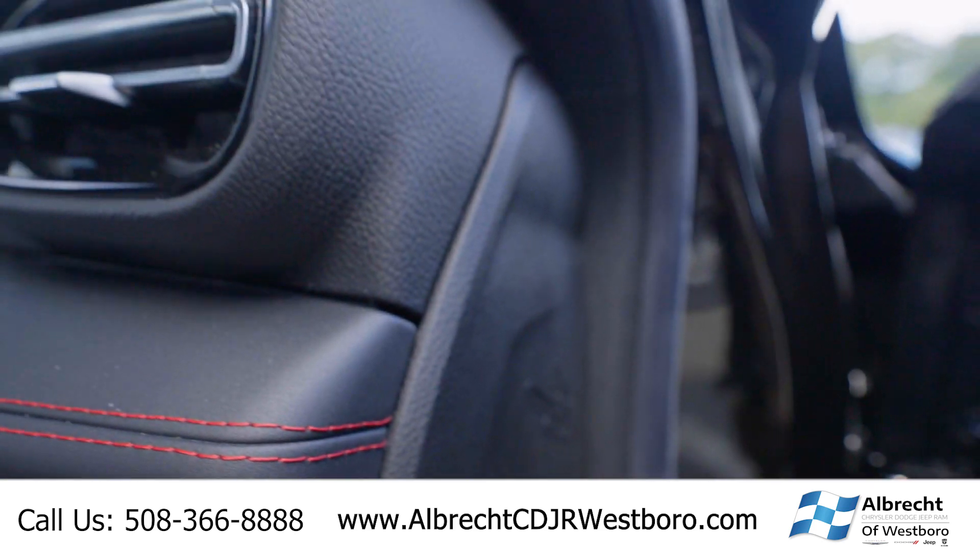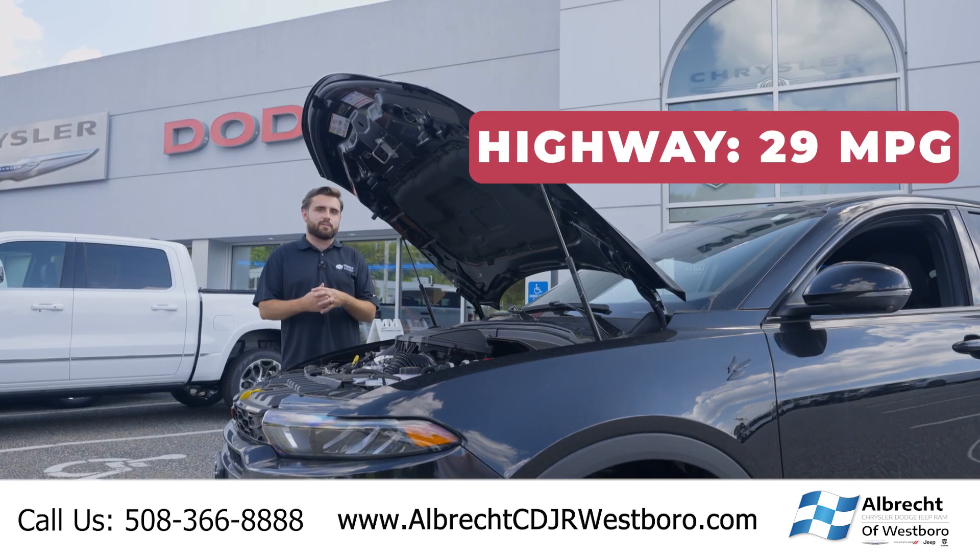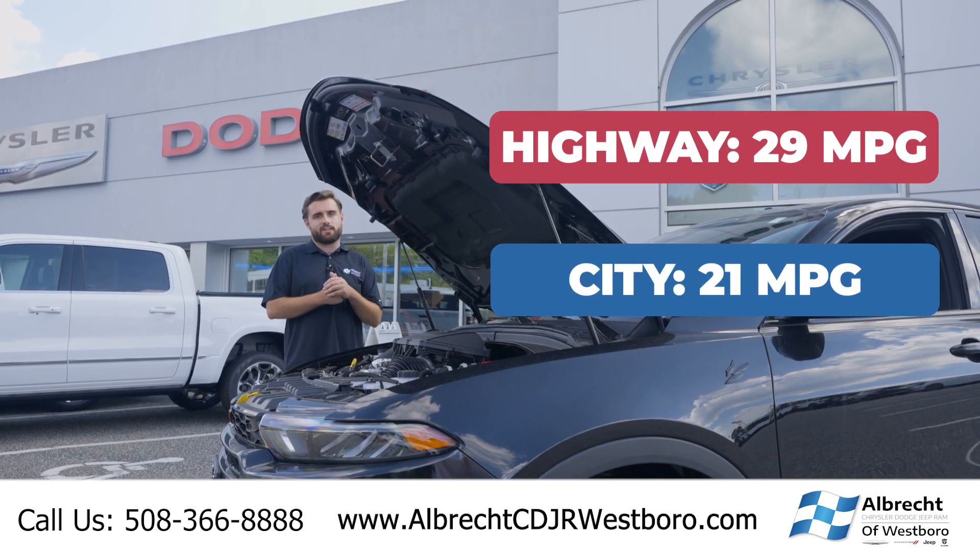It's going to be a little bit better on gas for something that has this much power. On the highway it'll deliver 29 miles per gallon, and in the city 21 miles per gallon.